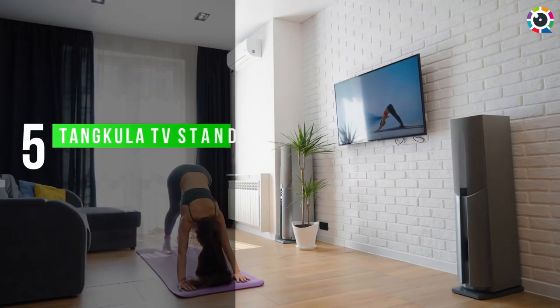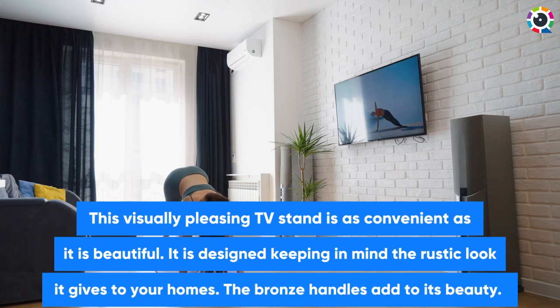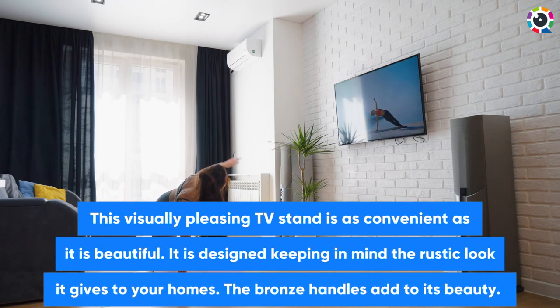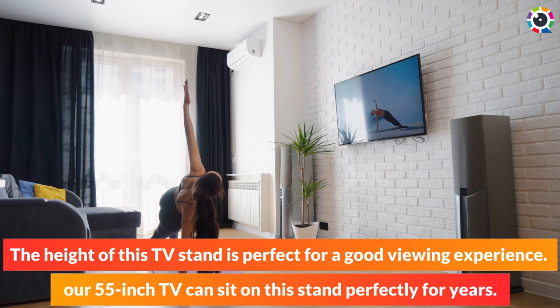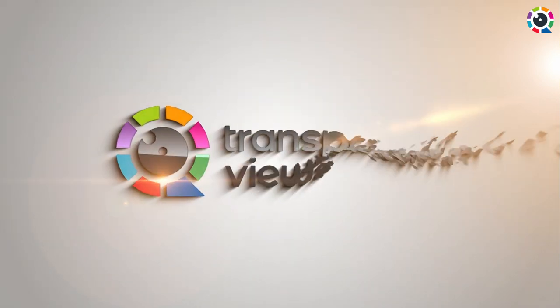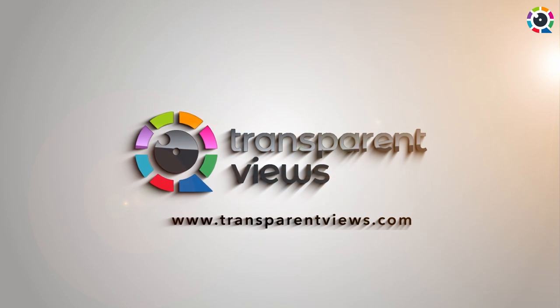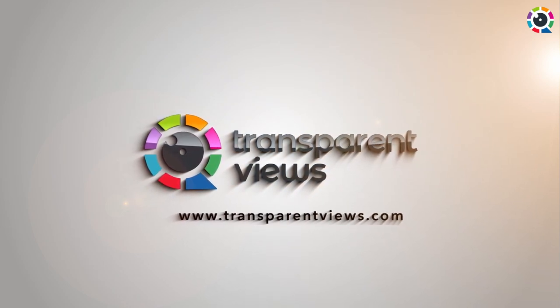Number 5: Tankula TV Stand. This visually pleasing TV stand is as convenient as it is beautiful. It is designed keeping in mind the rustic look it gives to your home. The bronze handles add to its beauty. The height of this TV stand is perfect for a good viewing experience. Your 55-inch TV can sit on the stand perfectly for years.